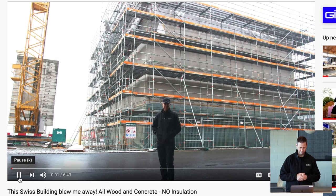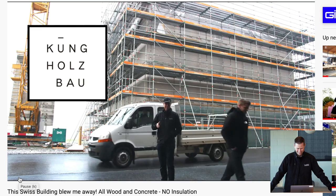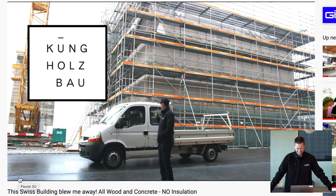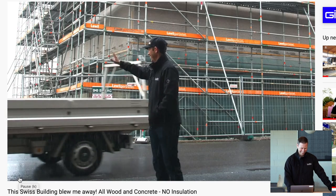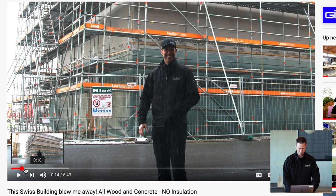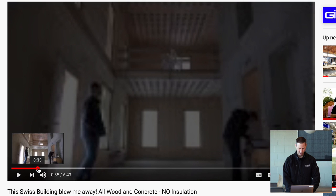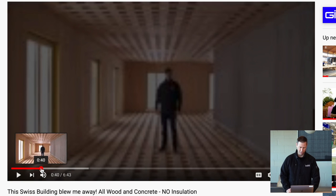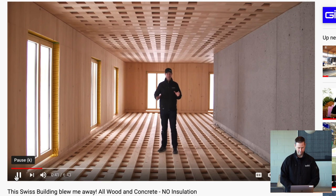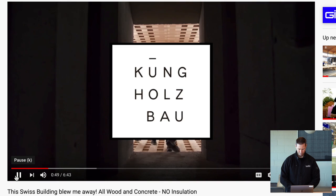We're visiting the Kung Holzbau factory in Switzerland. And check this out — all wrapped up like a Christmas present! It's funny that I can still crack myself up. But basically this big Christmas present that was all wrapped up on the inside revealed a building that was absolutely gorgeous. Is this not one of the prettiest buildings you've ever seen? This is the future office of Kung Holzbau, that builder that built those beautiful wood structures.